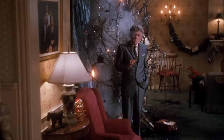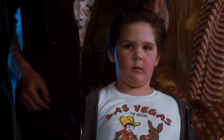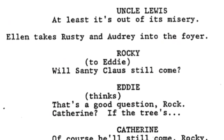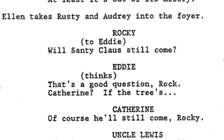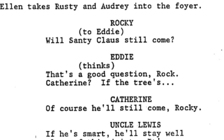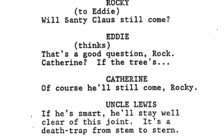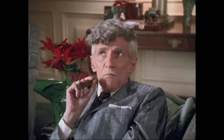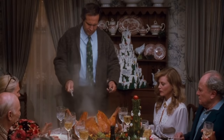For instance, later in the movie when Uncle Louis sets the tree on fire while lighting his stogie, Rocky asks his dad if Santa is still coming. Aunt Bethany says: 'Of course he'll still come, Rocky.' And Louis adds: 'If he's smart, he'll stay well clear of this joint. It's a death trap from stem to stern.' Louis' line actually made it into one of the trailers — 'If Santa is smart, he'll stay well clear of this joint. It's a death trap.' — adding to the evidence that a lot of these exchanges were filmed and later cut to tighten the pacing.